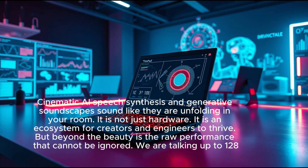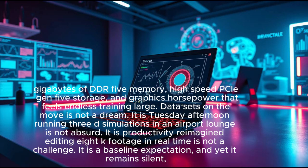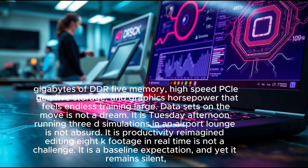Beyond the beauty is raw performance that cannot be ignored: up to 128 gigabytes of DDR5 memory, high-speed PCIe Gen 5 storage, and graphics horsepower that feels endless. Training large data sets on the move is not a dream — it is Tuesday afternoon. Running 3D simulations in an airport lounge is not absurd — it is productivity reimagined.